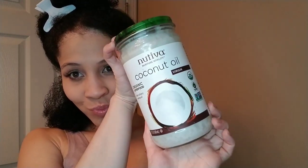So here is the coconut oil — specifically virgin coconut oil that I'll be using on my hair. It has a very sweet, delightful smell.